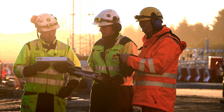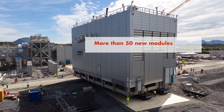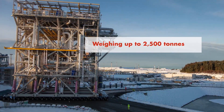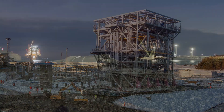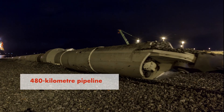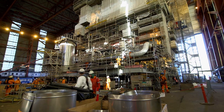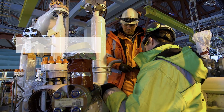Nyhamna will operate further into the future. The expansion includes more than 50 new modules, each weighing up to 2,500 tonnes. A 480 km pipeline had to be laid. The project involves 6,000 people working across the globe.